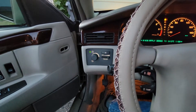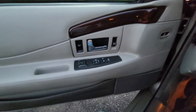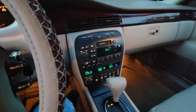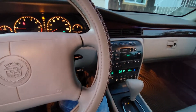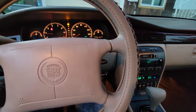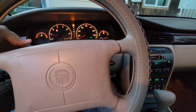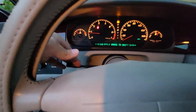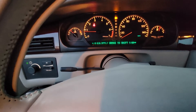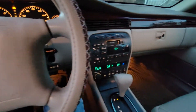It's got the twilight sentinel and memory seats — all that awesome stuff. This is a comfy car to sit in. Trying to make the wheel go down so I can show the mileage. There we go — 101,636. I usually drive like that.